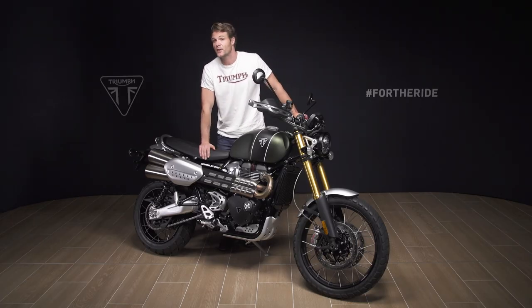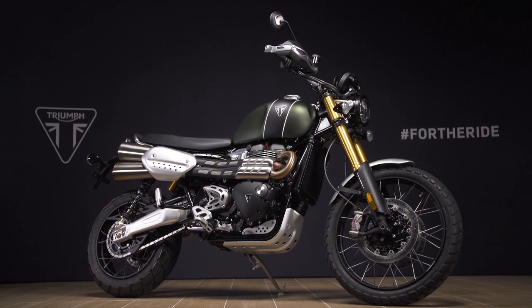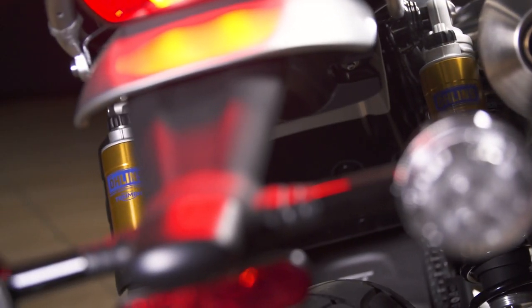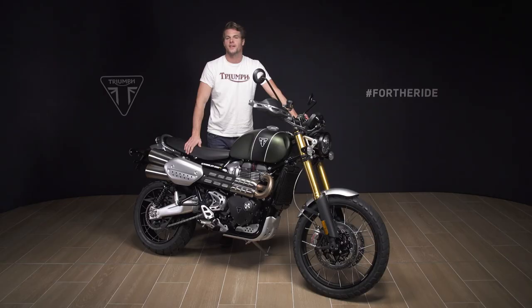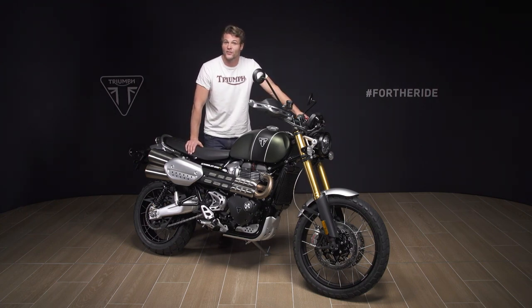When it comes to capability, the 2021 Scrambler 1200 XE really does have a category-defining level of specification. You have long travel suspension front and rear with 250 millimetres of wheel travel, designed to both enable riding across the toughest of terrains and deliver a supremely comfortable road riding experience. Both the Ohlins twin spring rear shocks and high specification USD front forks are fully adjustable for preload, compression and rebound damping, giving excellent comfort and control across a wide range of surfaces — from potholed city streets right through to rocky off-road tracks — and can be adjusted to comfortably accommodate a full load of luggage and a passenger when touring.